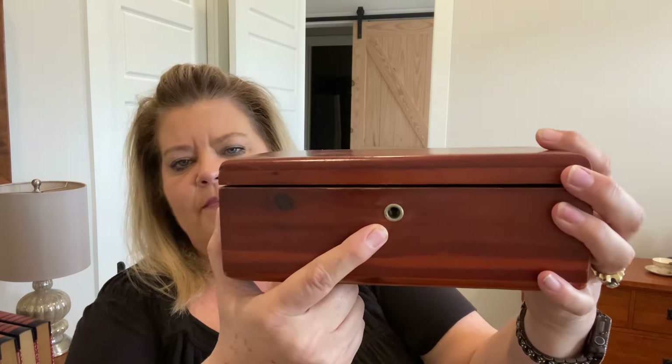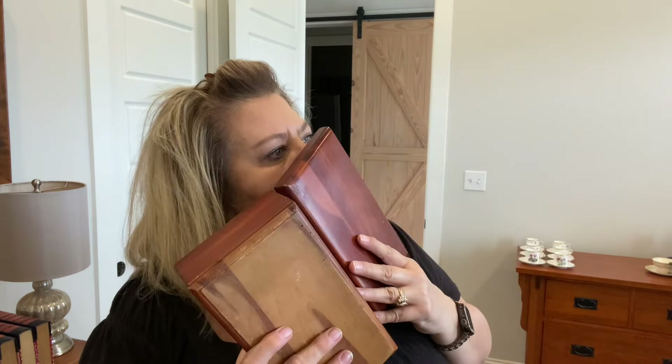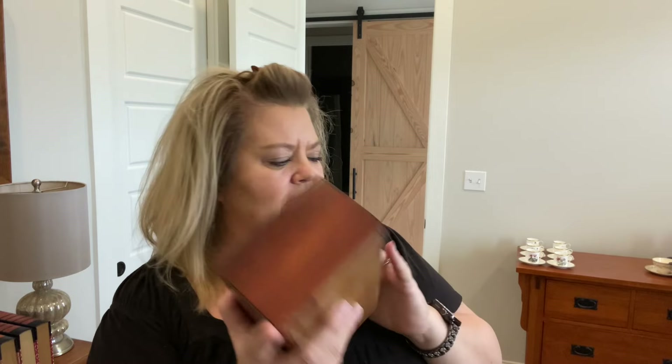Do I want to leave this like it is? It has a lock on it but I don't have a key. If you open it, it's a beautiful cedar — I love the smell of cedar and it smells so good. It has a stamp on it — it was made by Lane furniture and it says Metairie, Louisiana. I'm not sure if I want to paint this or just try to sell it like this. Let me know in the comments, what would you do?